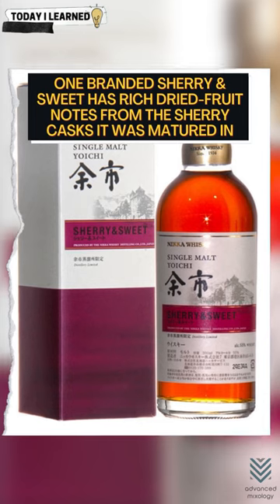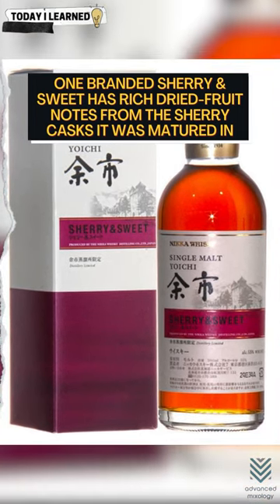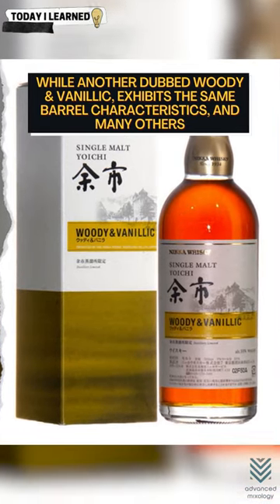One branded Cherry and Sweet has rich dried fruit notes from the cherry casks it was matured in, while another dubbed Woody and Vanillic exhibits the same barrel characteristics and many others.